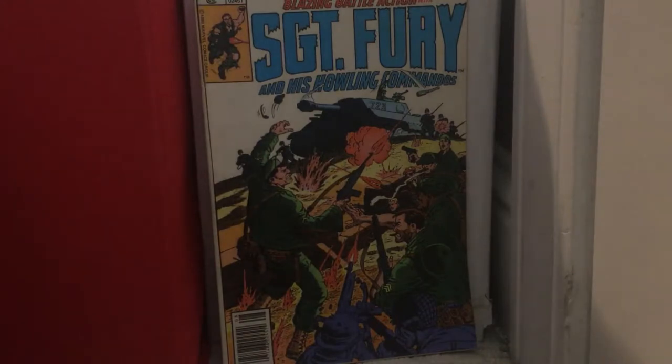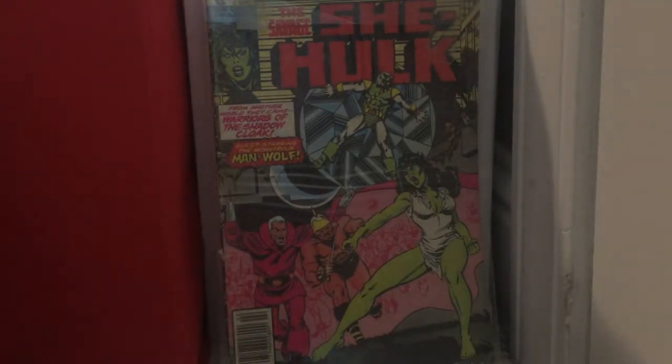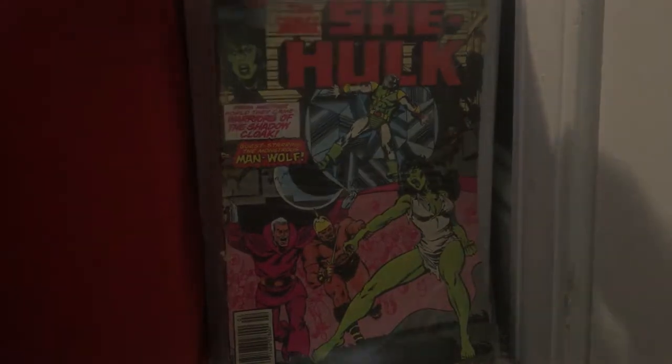Sergeant Fury and His Howling Commandos issue 159 — this is a reprint because it was a former book. She-Hulk issue 13 — last channel, I put a video on there of books I was willing to sell, and this one I changed my mind about. It was my only She-Hulk book, plus it was a 90s book. I don't care how boring it is — I'm still going to keep it.